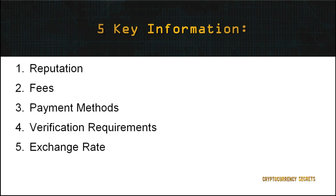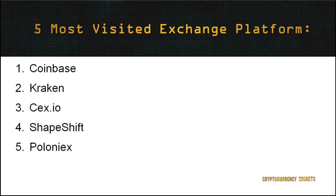Four: verification requirements. The majority of Bitcoin trading platforms, both in the US and the UK, require a form of ID verification to make deposits and withdrawals. Some exchanges will also allow you to remain anonymous. Bear in mind that verifications may take a few days, but this is to protect exchanges from money laundering. Five: exchange rate. Do not be surprised that different exchanges offer different rates. Always shop around and do not immediately settle on an exchange. This makes a big difference on your investment, as cryptocurrencies are known to fluctuate in value by up to 10% or even higher in some circumstances. I will be listing the top five most visited exchange platforms in no particular order: 1. Coinbase, 2. Kraken, 3. CEX.io, 4. ShapeShift, 5. Poloniex.